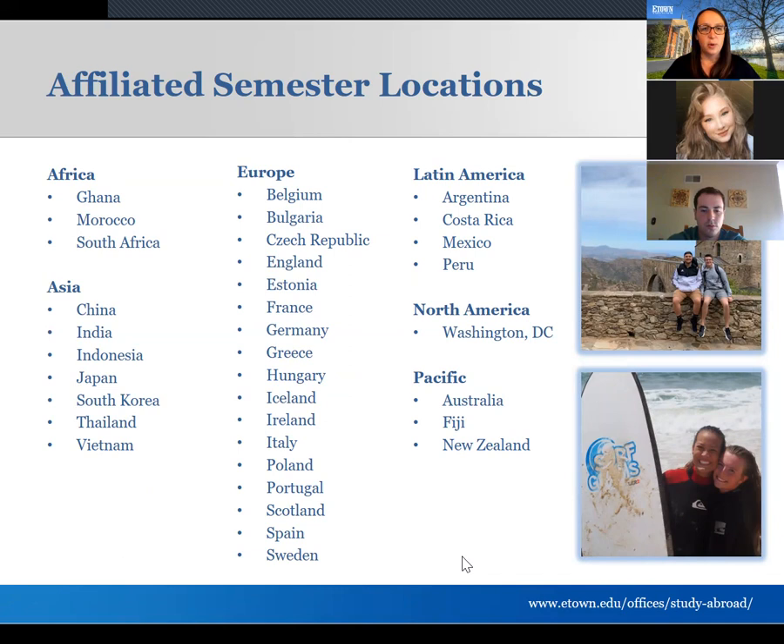Here's a list of countries available on our affiliated — essentially our pre-approved — list of semester program options, broken down by region of the world. On our website you can find links to specific programs and information about the cities and universities in each location. We also have a Washington, D.C. program as our one domestic option — a full-time internship program where you work in our nation's capital Monday through Thursday and participate in professional development and evening courses the rest of the time.